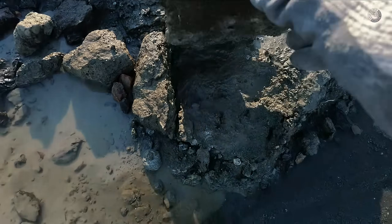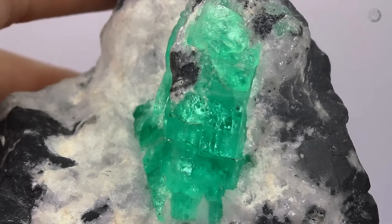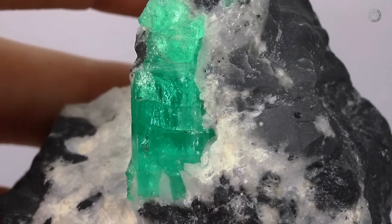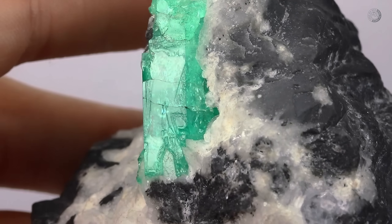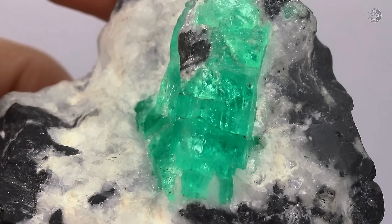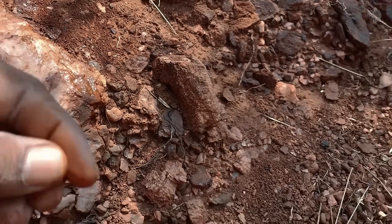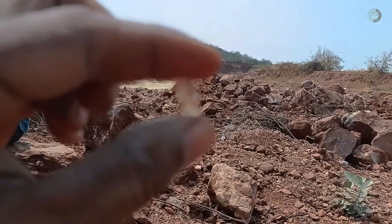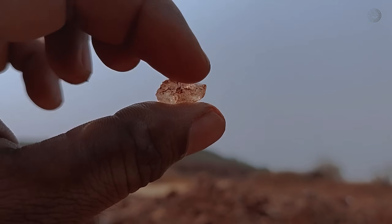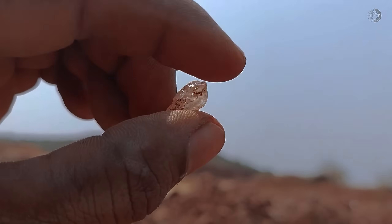So in today's video, we're going to talk about these special rocks and their unique characteristics so you can identify them if you ever come across one in the wild. By the end of this video, you'll be able to determine whether these gemstone-bearing rocks exist in your region — rocks that have always been there, but have gone unnoticed until now. And remember, if you subscribe and like this video, more content like this will come your way.